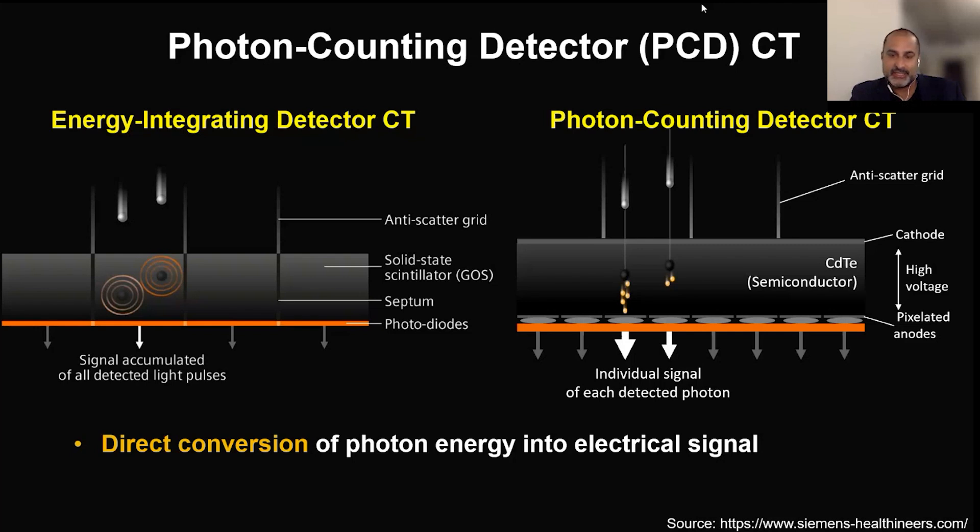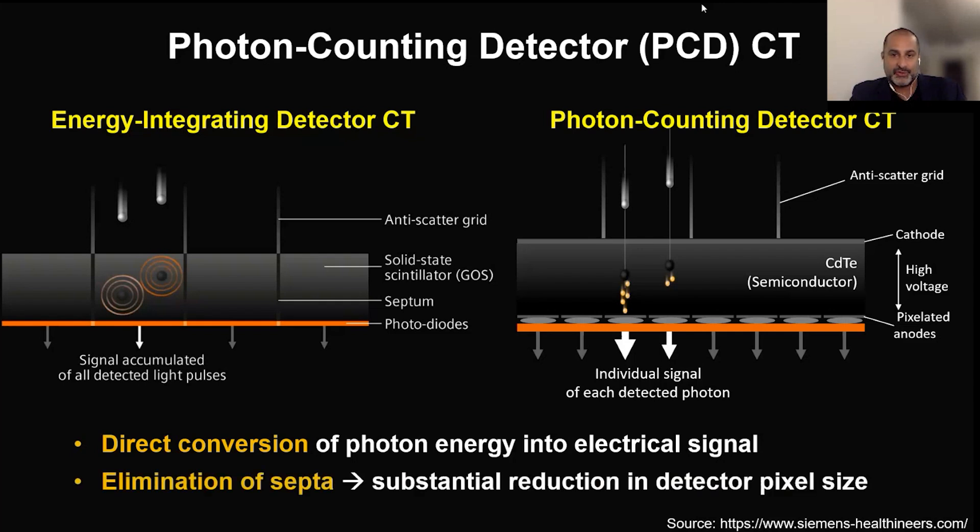The detectors are also obligatorily larger because of the septations. Now on the right, we have the photon detector CT, and you see that there are no septations in the detectors. That allows them to be smaller, more integrative, and to have a single step of direct energy conversion into signal. So you maintain much more of the imaging data, you reduce imaging noise, and it also gives you the ability to look at things at different energy levels — so it's a pure energy signal.